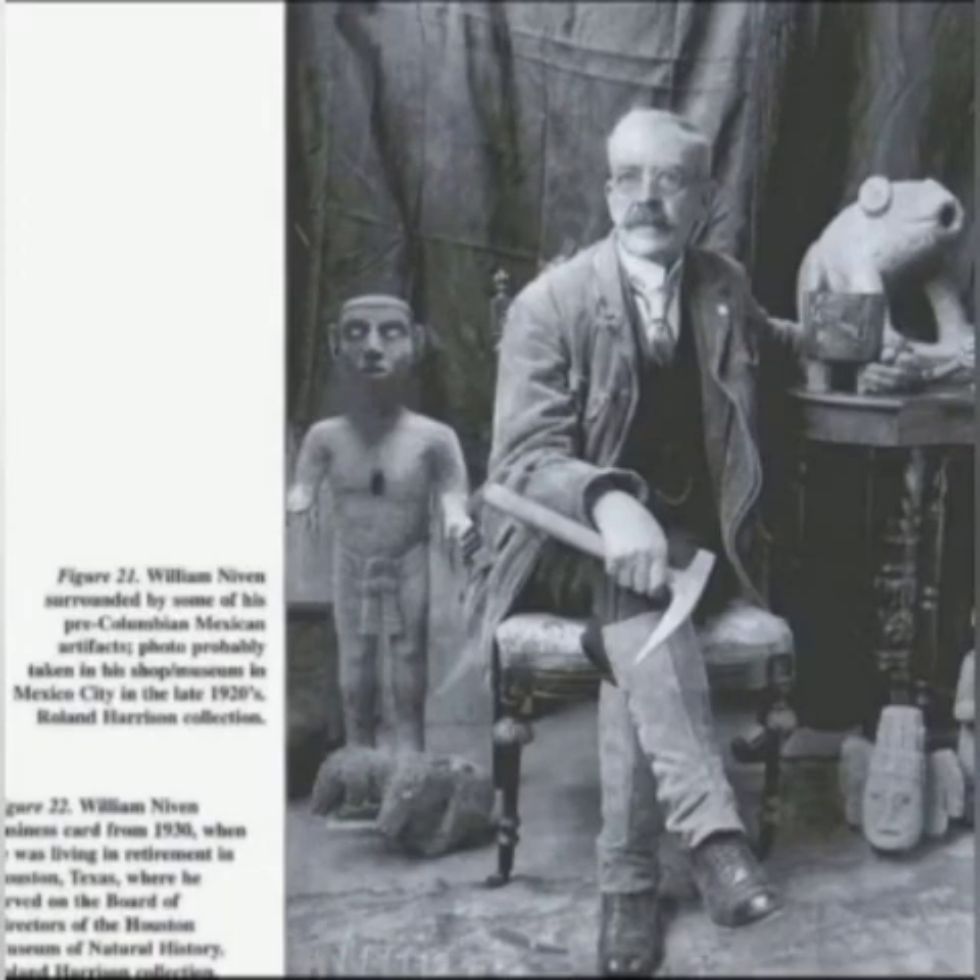Materials that he wrote on these particular things — where you can find them — this information is rare, brothers and sisters. You're not going to get this by just running down to the library. You have to travel places to get this particular information.